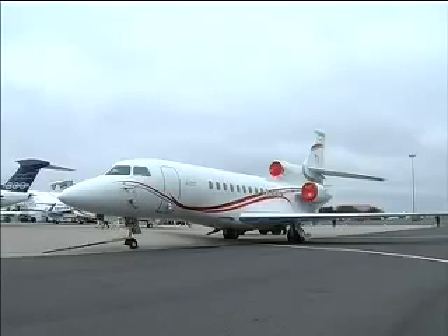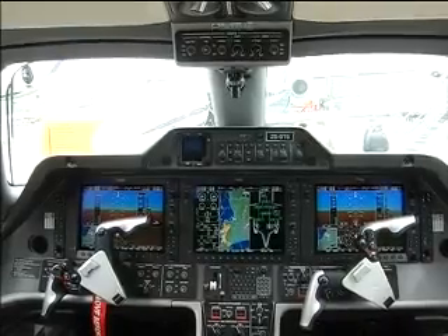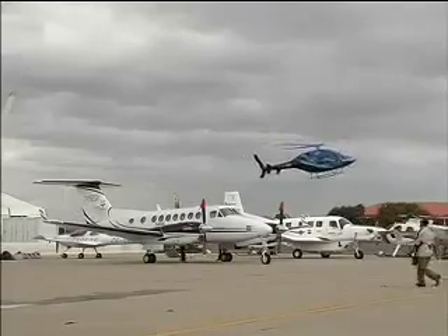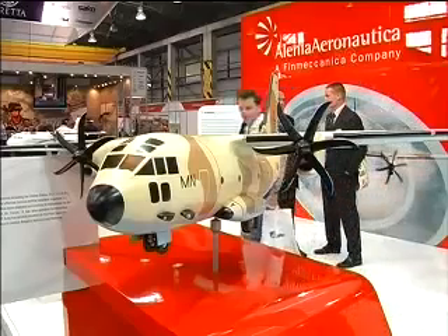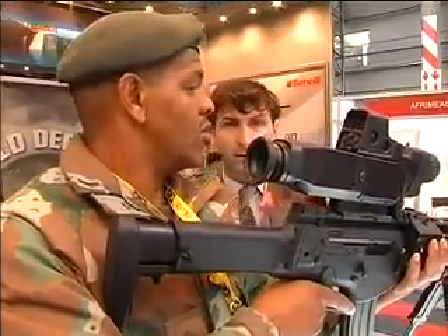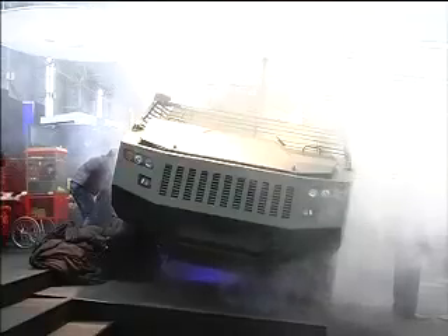Dessau and Brazilian aircraft maker Embraer, which covers the high-end business jet sector. Covering the full spectrum of leading-edge aviation products and defense-related technologies, AAD 2010 highlighted contemporary developments in these areas.